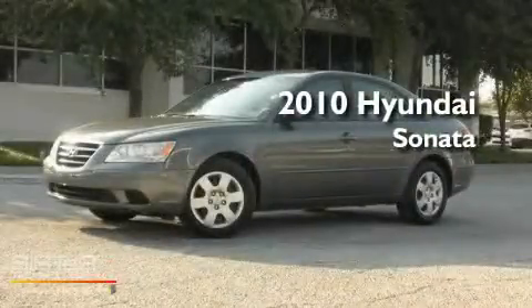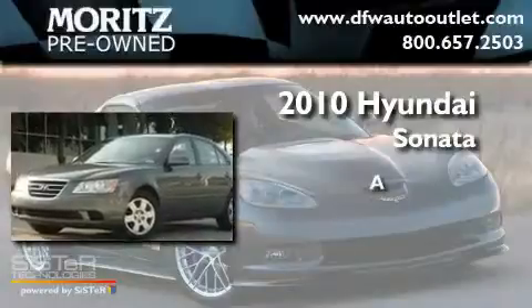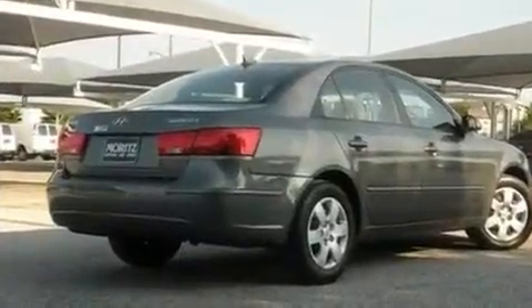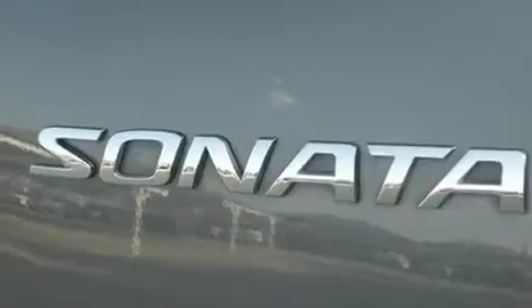This is a 2010 Hyundai Sonata. Its top features include air conditioning, cruise control, heated side view mirrors, and commercial free satellite radio.